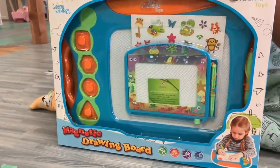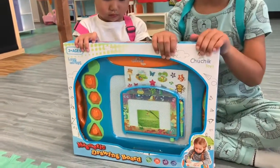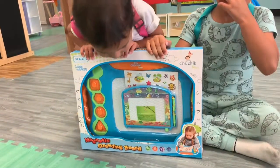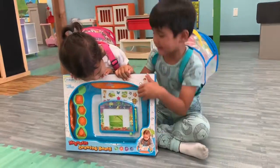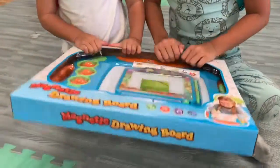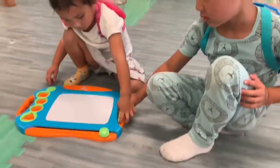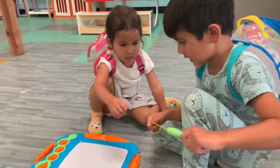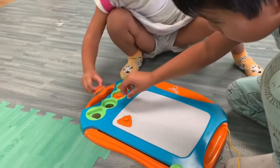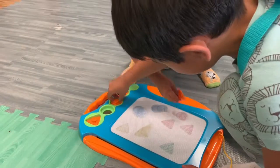This is the magnetic drawing board — it's for ages three and up. It comes with little shapes that you can draw with, plus a pen, stickers, and a mini board too. That's so cool! Let's open it up and test it out — can you try some of the shapes? The shapes make mixed colors — that's so cool!